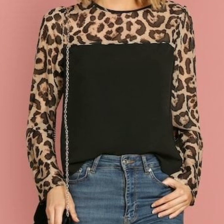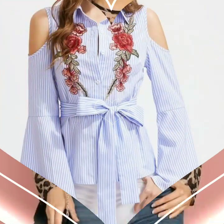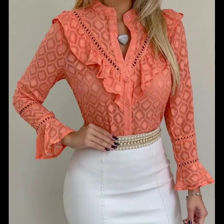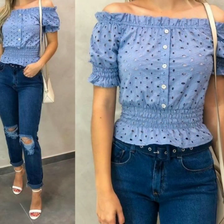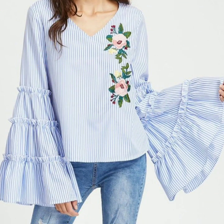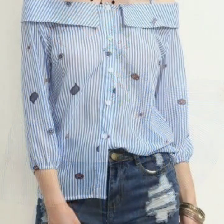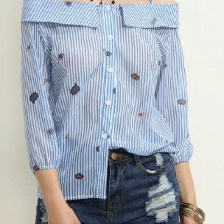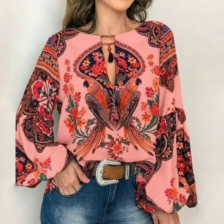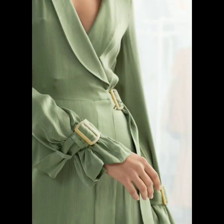I always try to bring useful content for you, so don't forget to tell me in the comment section how was the video and how are the designs of these blouse neck and sleeves. You can also request for a video and tell me which type of videos you want to watch on my channel.